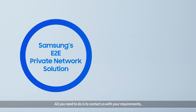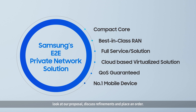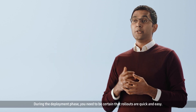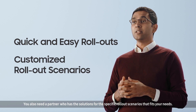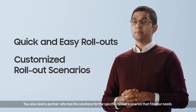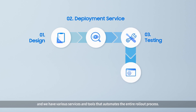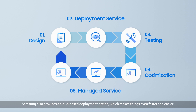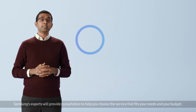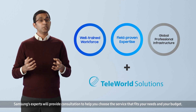All you need to do is to contact us with your requirements, look at your proposal, discuss refinements and place an order. During the deployment phase, you need to be certain that the rollouts are quick and easy. You also need a partner who has solutions for the specific rollout scenarios that fit your needs. Our experts are trained with professional deployment capabilities and we have various services and tools that automate the entire rollout process. Samsung also provides a cloud-based deployment option, which makes things even faster and easier. Samsung's experts will provide consultation to help you choose the service that fits your needs and your budget.